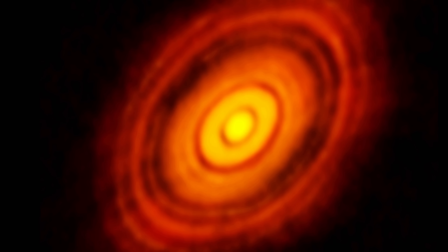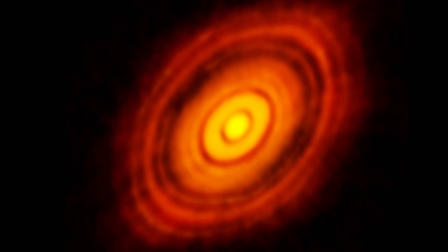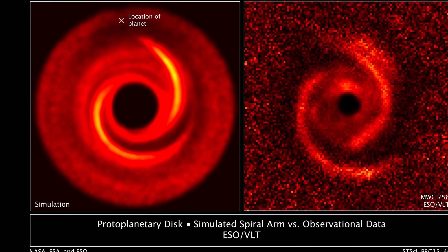In the process, confirming that even though we sort of understand how these disks form and how they evolve, in reality there are many things we still don't understand and many things that are still very surprising. And because all of these disks then evolve into various star systems, understanding how they evolve is important in order to understand how various planets form as well.